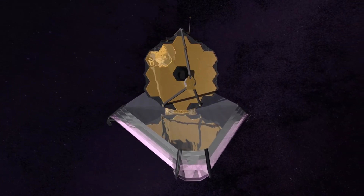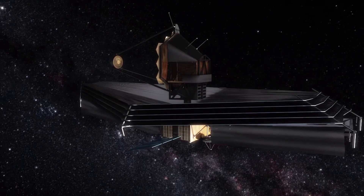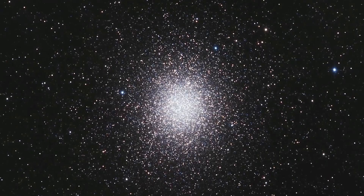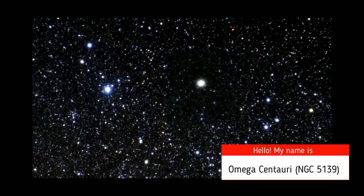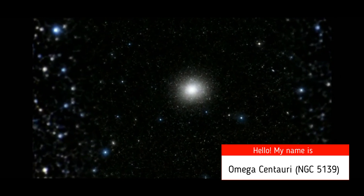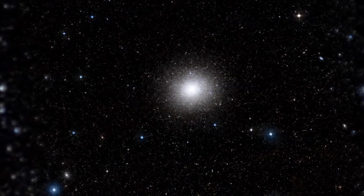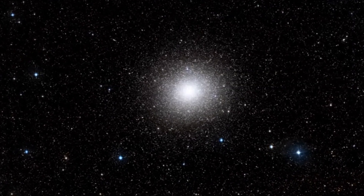Thanks to its advanced optics, James Webb looked inside this incredible object and demonstrated how huge the number of stars in this cluster was and how close they were to each other. Specifically, Omega Centauri, also known as NGC 5139, contains about 10 million stars.